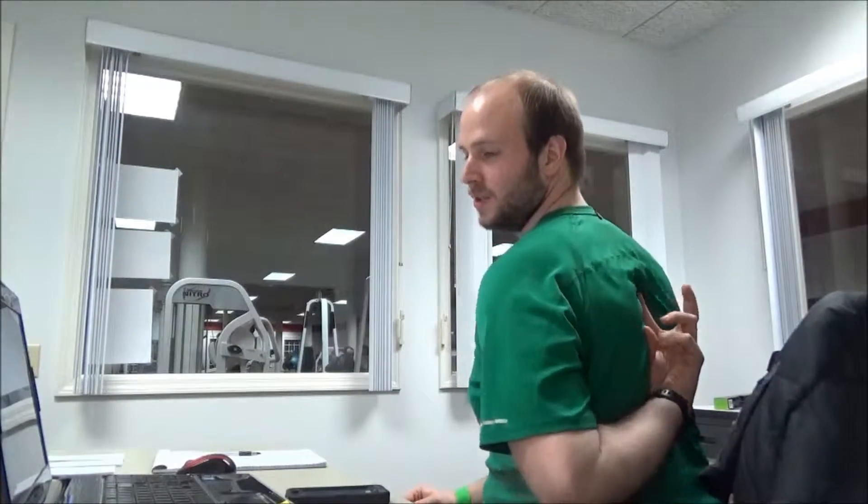I do have to tell you, sitting at a computer all day, typing, working on a business, you start to form a kyphotic posture. I can feel right in the middle back, right where my rhomboids and my traps meet, right between the scapula. I am tight. I am stretched out like this.